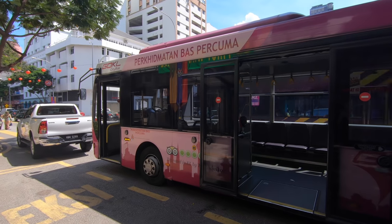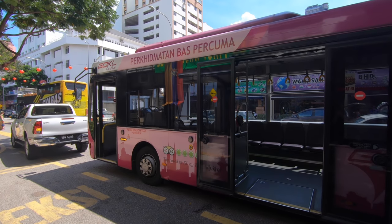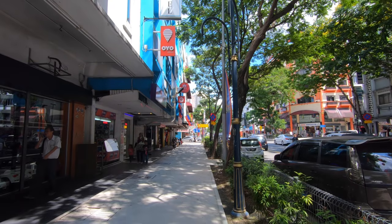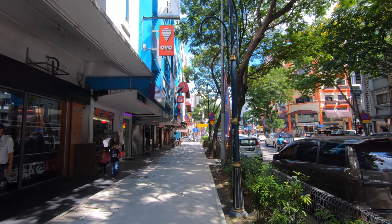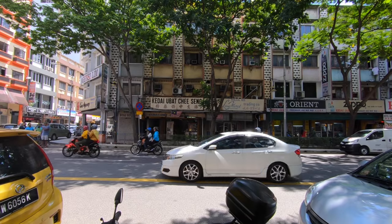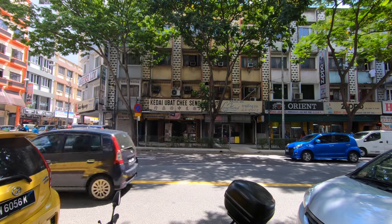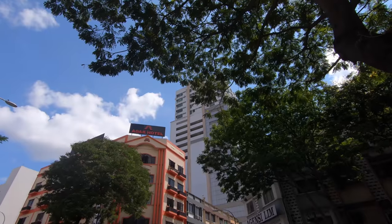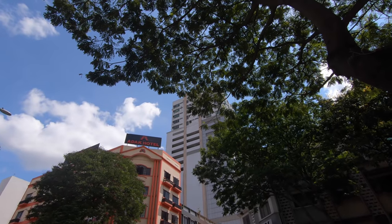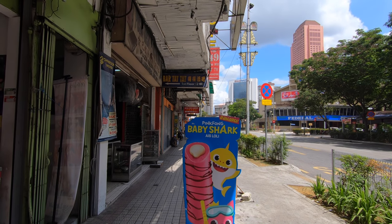For those that don't know, there's actually a free bus that runs around the city. Now we're heading in the right direction - you can see that the traffic is a little bit busier down here. We're getting into the center of Chow Kit. Oh my god, Baby Shark everywhere - that's so annoying!